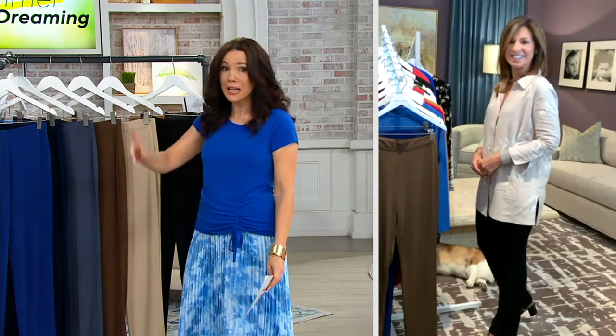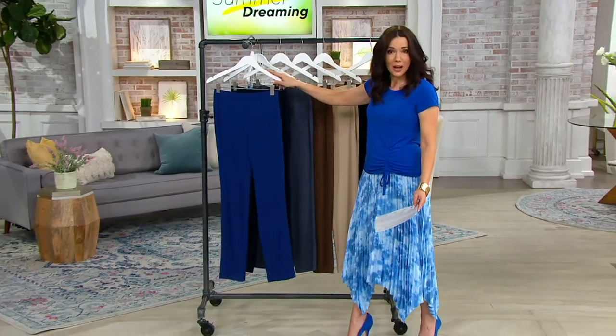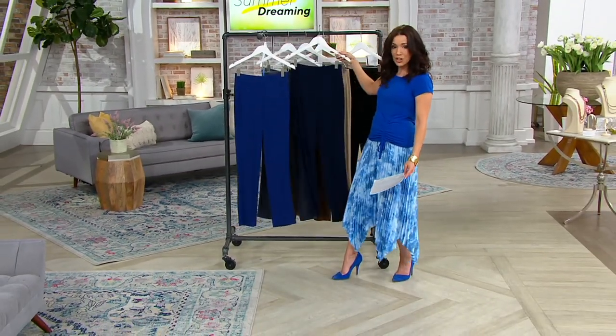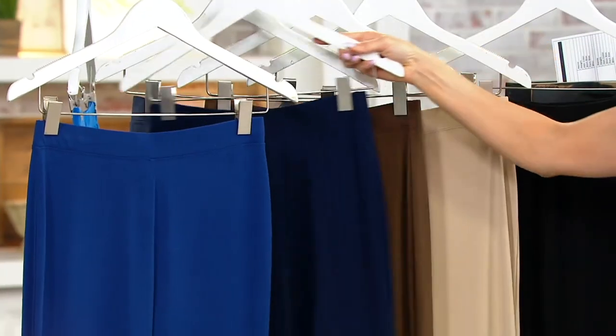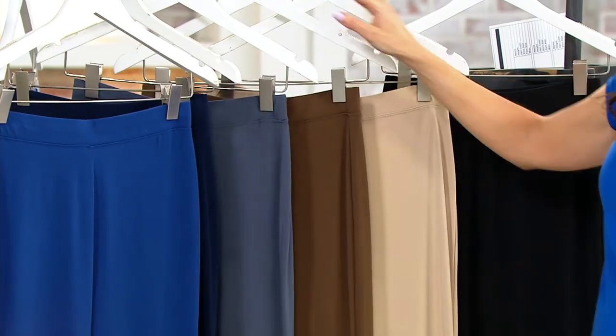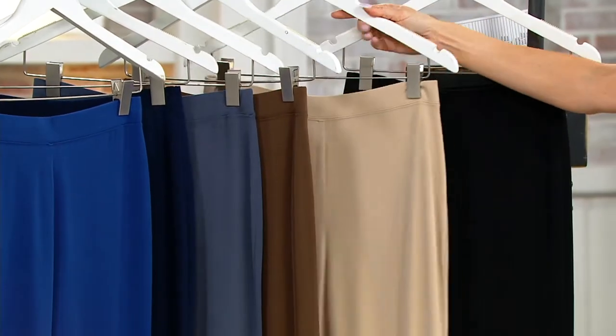We just sold out of a color in this presentation. If you're just joining us, here are your choices — but do not wait. Here it is in twilight blue, then we have navy. Here's your graphite, vintage brown, sandy beach getting more limited, and here it is in black.